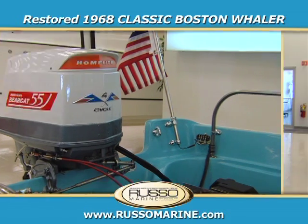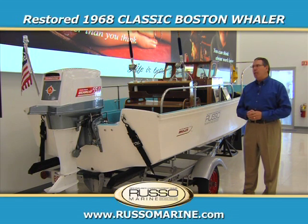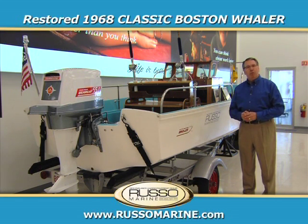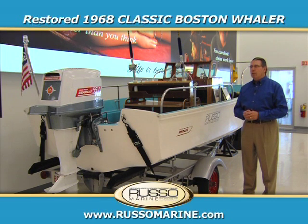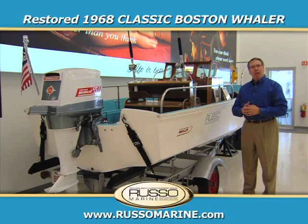Back in the 60s, Boston Whaler owned the Bearcat outboard motor company, and Boston Whaler was the first company in our industry to actually package a boat and a motor together and sell them as one.